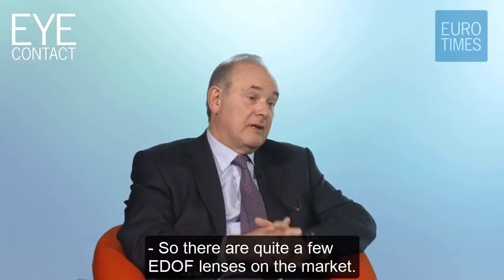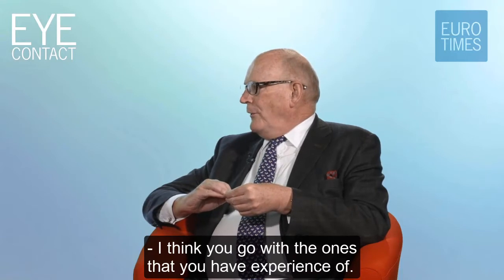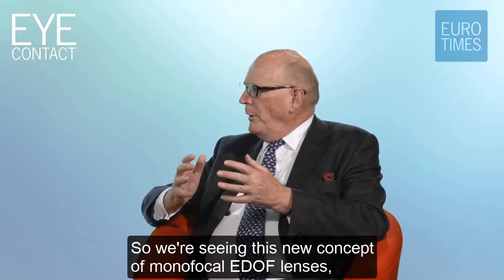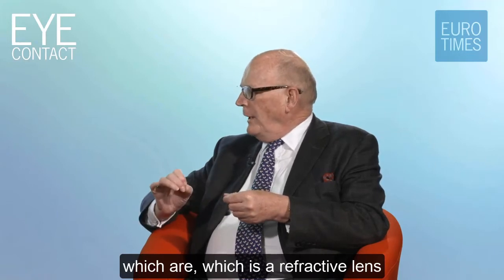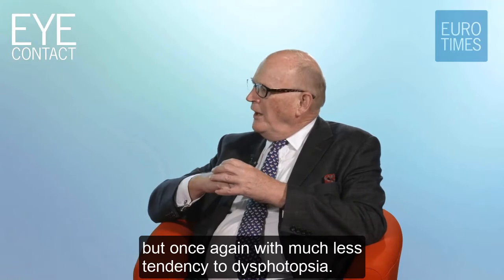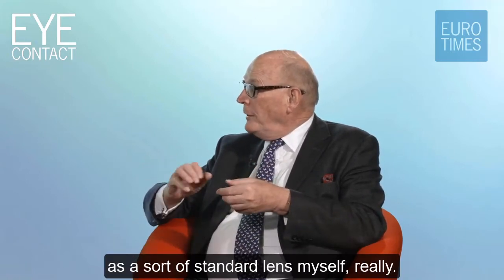There are quite a few EDOF lenses on the market now. How do you separate between them all? I think you go with the ones that you have experience of, but there are other interesting ones coming. We're seeing this new concept of monofocal EDOF lenses - a refractive lens with an extended depth of focus, perhaps not quite as much, but once again with much less tendency to dysphotopsia. I think they're going to become a very good option as a sort of standard lens.